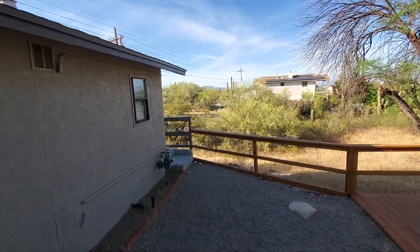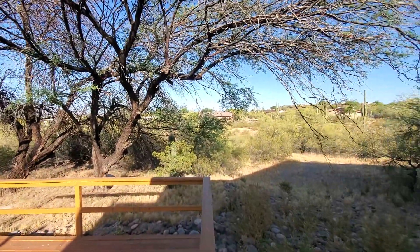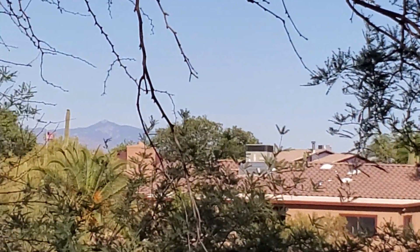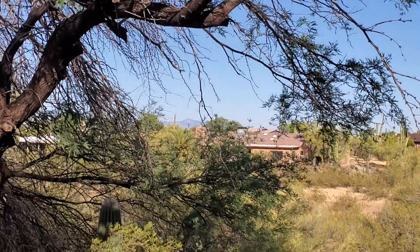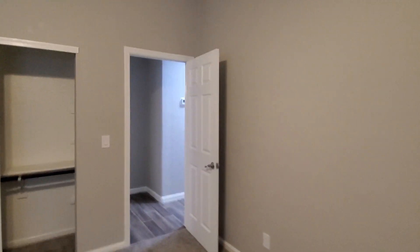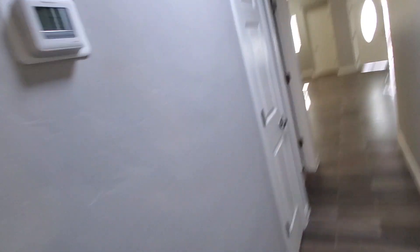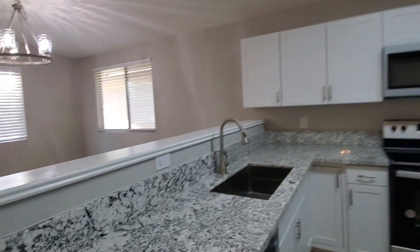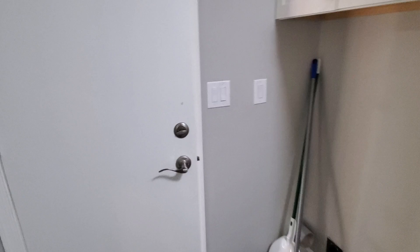Here is the patio space we saw earlier. We'd be seeing the sunrise from right over here where those mountains are — that's about where the sun rises. You can tell the home has been completely renovated, which can be a good and bad thing. There are a couple of home flippers in Tucson that are known for flipping — that's all they do — and they do a good job at it. There are some flippers that don't do a great job and are known for that.